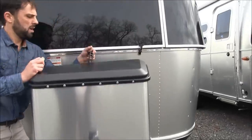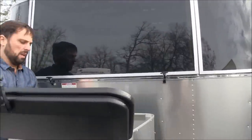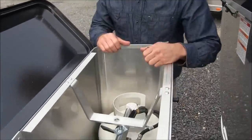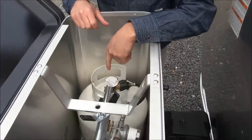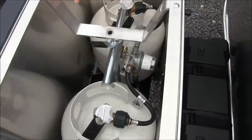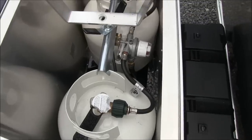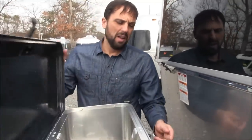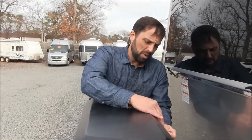Propane bottle cover — the lid opens and you undo the wing nut to lift the cover off and take your propane bottles out to get them filled. These are 20 pounds each, 5-gallon bottles — you could exchange them if you can't find a place to fill propane. But a typical RVer, since the refrigerator doesn't run on propane on this trailer, these will last you a whole season unless you're camping in really cold weather and the furnace is running all the time.